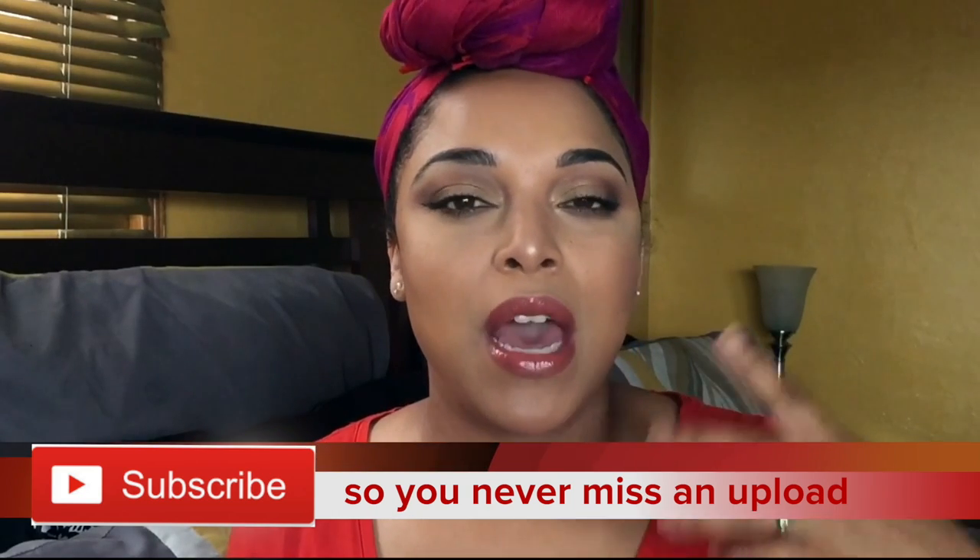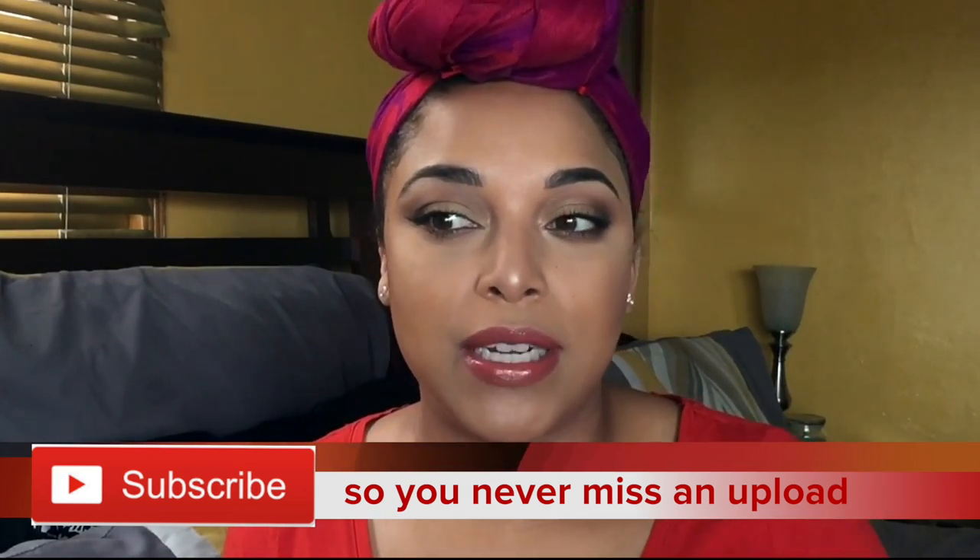We are back with another video and we are back into the top five, but this time it's makeup. I wanted to start off with color correcting, just because that's the first thing I usually put on my face in terms of makeup. I am coming with my top five in skincare but let's jump into these color correctors because this is a step that I cannot go without — I don't care if it's a no-makeup makeup type of day.